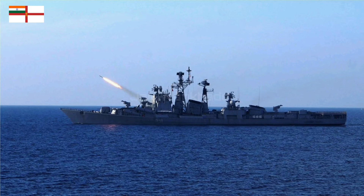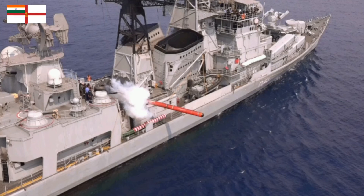Anti-submarine capabilities included one 533-millimeter torpedo tube launcher and two RBU-6000 anti-submarine mortars. INS Rajput also had a helipad to accommodate one Chetak, Dhruv, or Sea King helicopter.